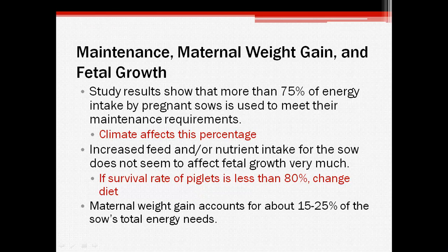The main objective of every animal is to maintain homeostasis for survival, so energy obtained from food will be used for maintenance of her own body before anything else. Studies have shown that 75% or more of energy intake by pregnant sows is used to meet their maintenance requirements. The maintenance requirements can be changed based on environmental conditions — if it's hot, her maintenance requirements can go up to 90%.